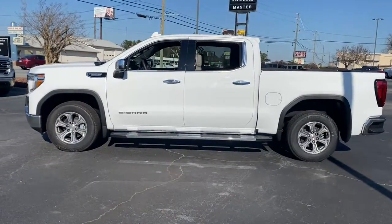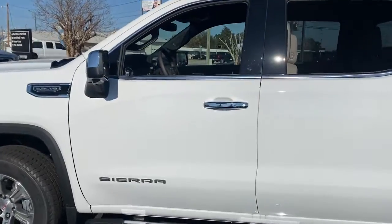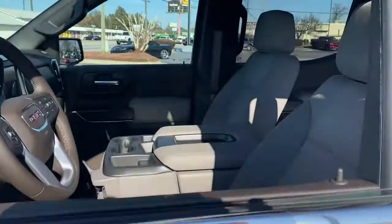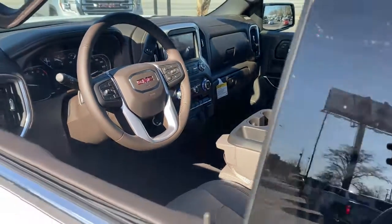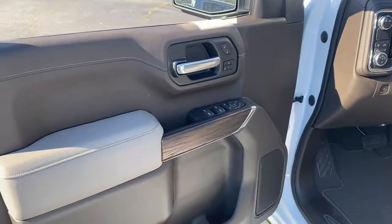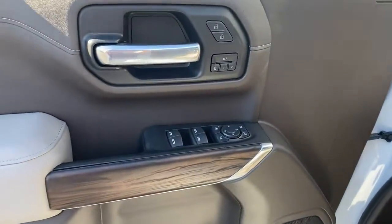The following are some of this vehicle's highlighted options: electronic stability control, steering wheel audio controls, seat memory, trip computer, power windows, four-wheel disc brakes, power door locks, power steering.